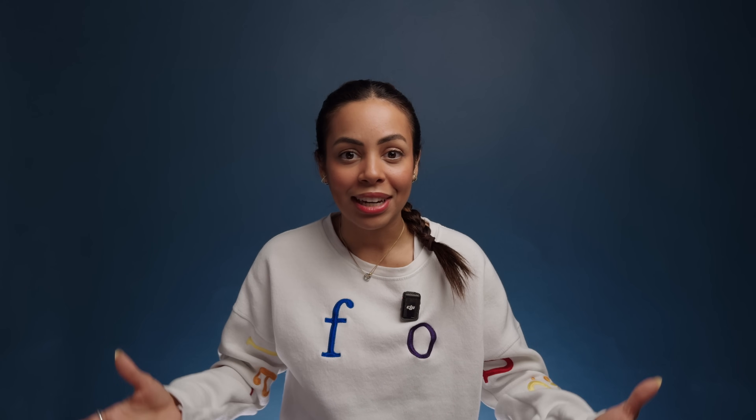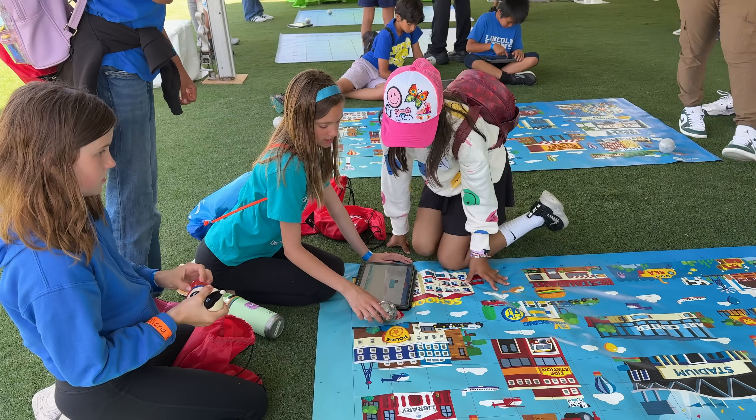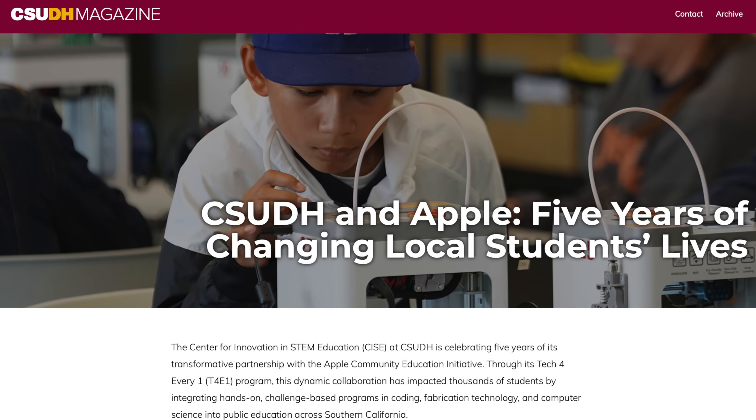Going back to WWDC, there were a ton of amazing updates. But this is where we get to see it in action and where it counts, because these devices that we use every day that get updated every year are the building blocks to initiatives like Apple's partnership with Cal State Dominguez Hills. And this is just one piece of the much larger puzzle that continues to help communities worldwide, as part of Apple's Community Education Initiative.